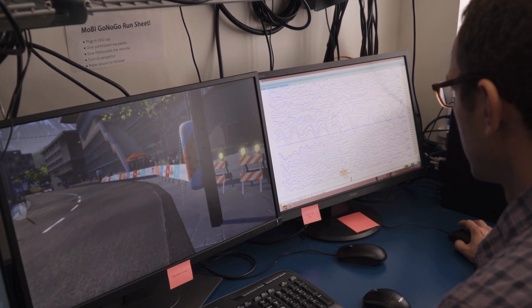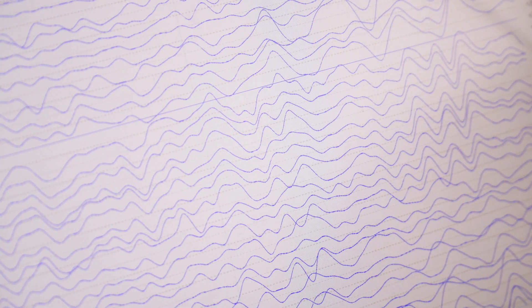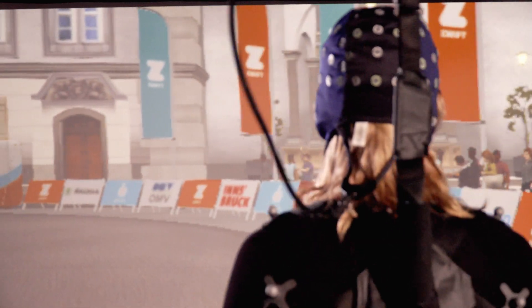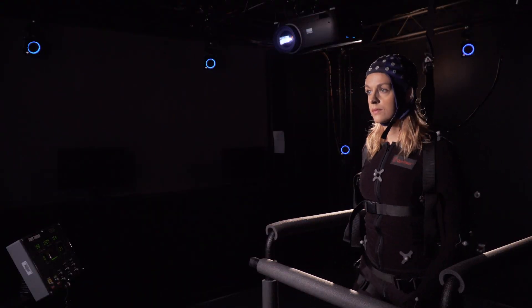We use high-density electroencephalography — which is EEG — so we measure electrical impulses from the brain at the scalp. One of the most fundamental things that the human organism, any organism does, is it takes information in through your touch, your sight, your sound, and you translate that information into action. So you're essentially doing what we call sensory motor integration.